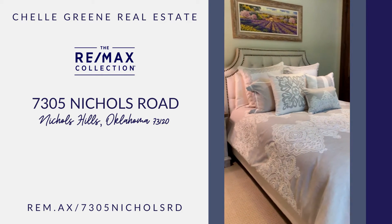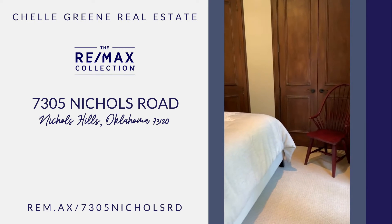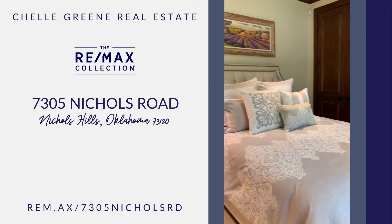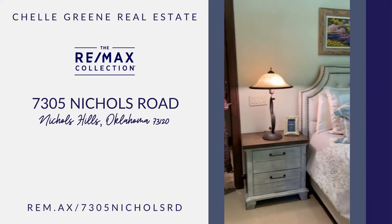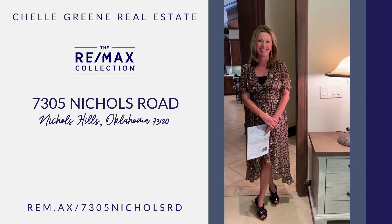It has four full baths, two powder baths. It's about 5,700 square feet, built in 2000. And that beautiful outdoor entertaining area was actually designed in 2018. Come enter the home.